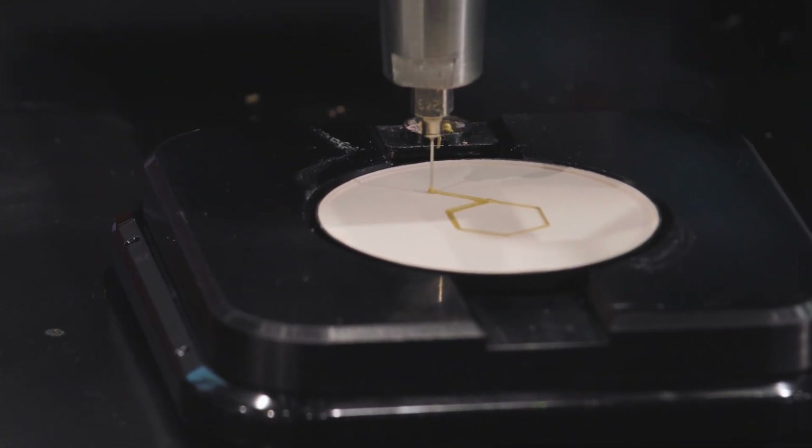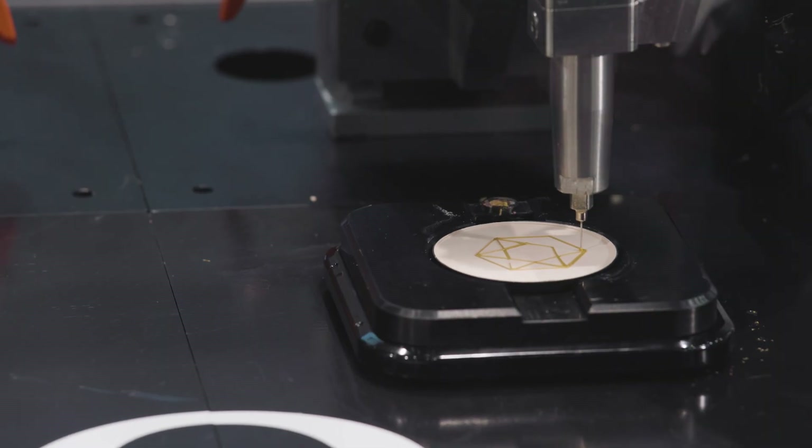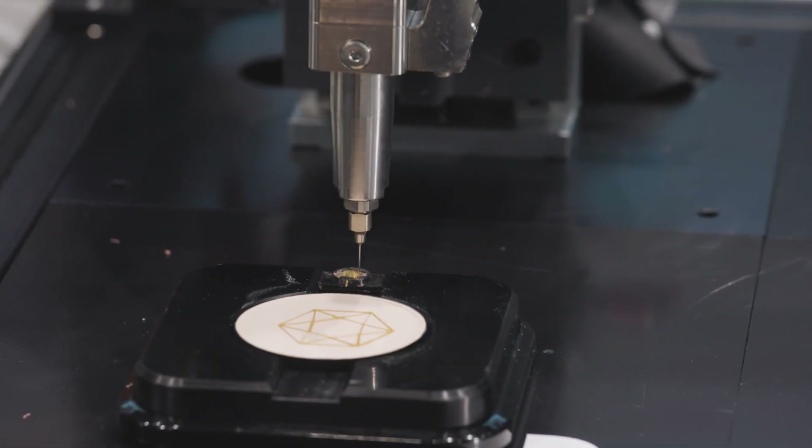How does it work? Each makeup case moves on an independently controlled shuttle below stationary nozzles to create beautiful two-color images. The shuttles control line thickness and shading by changing their speed and height.